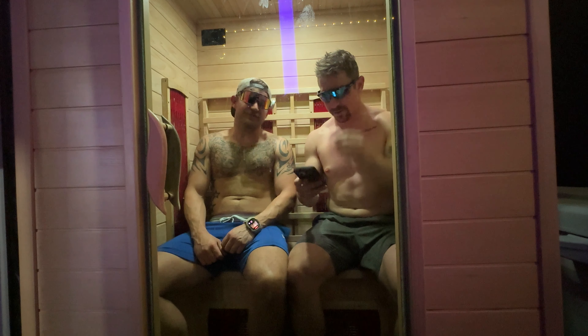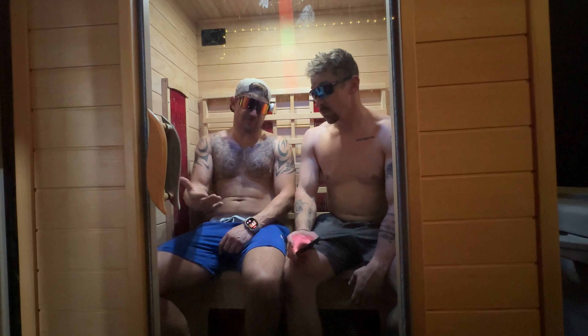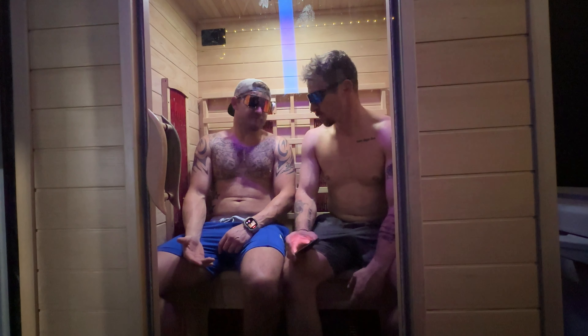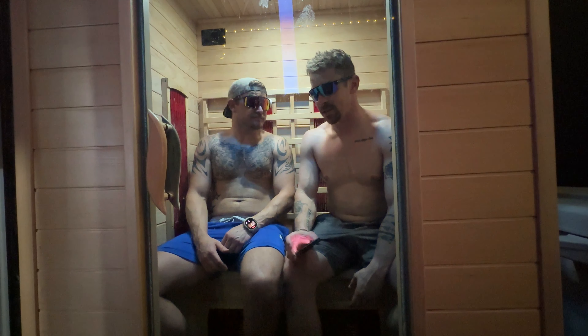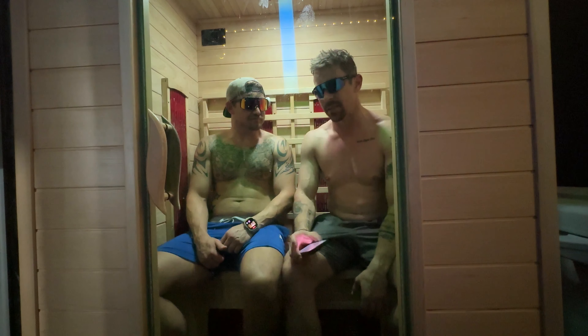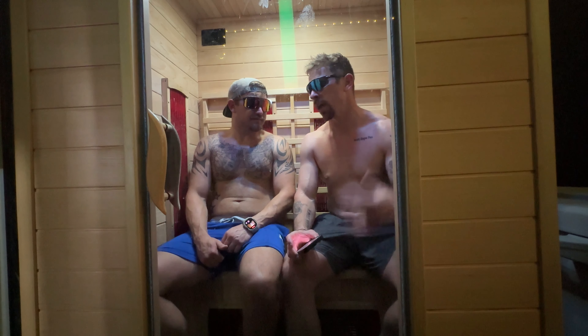Welcome back to another episode of Sauna Talk. We've got Girls Gone RX coming up — a very big, very fun event. This is a national organization that we happen to host a chapter for here at the Pit Stop. We've got teams from here in our gym and from around San Antonio. It's an awesome event. It's been successful every year, which is why it keeps coming back, and it's for a good cause.